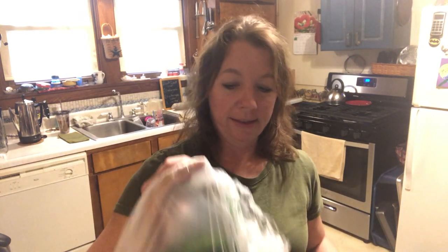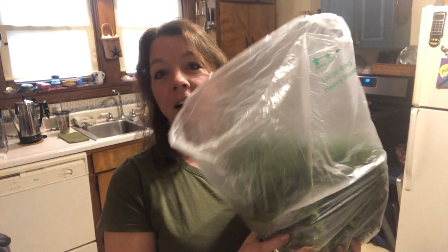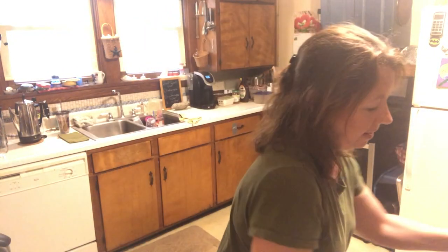So this is the kale. I'm not going to pull it out because I'm going to keep it in this bag, but I got a nice size bag of kale here and it looks really good. That's the only thing I bought at Kroger — I bought everything else at Walmart and a little bit of stuff at Aldi.